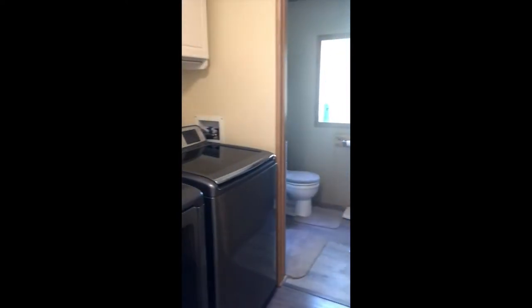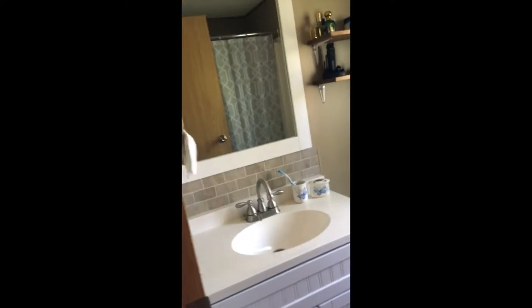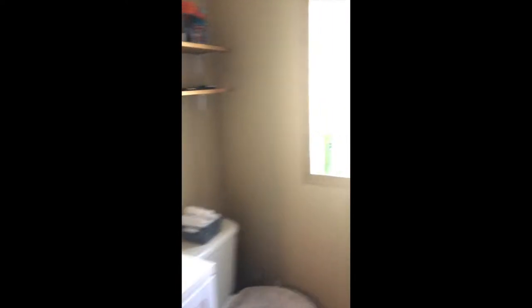And around to the lovely washer and dryer. Here's your full bathroom with a full shower.